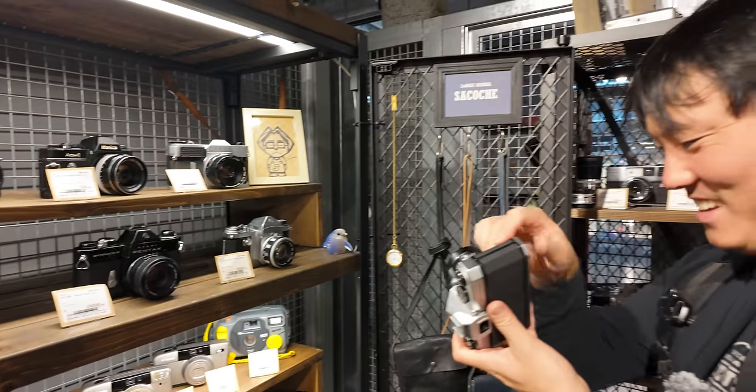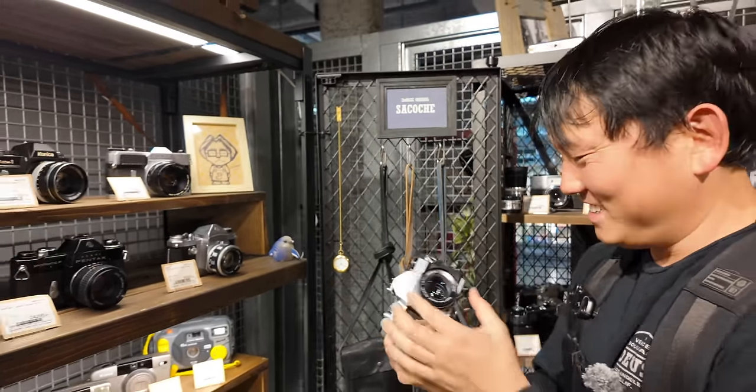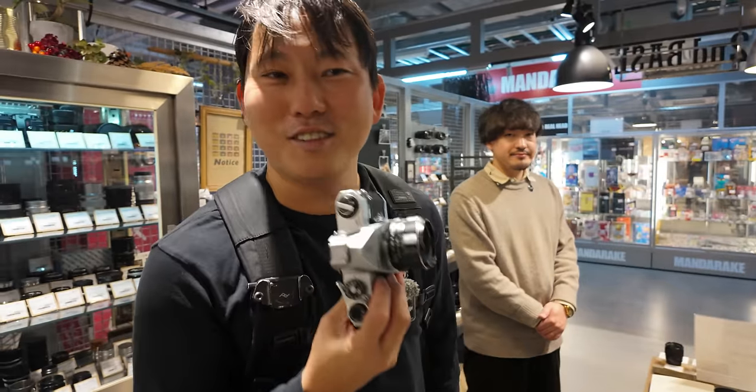I don't really know what I'm looking at, but it looks cool. Feels good. Sounds nice. I mean, I like it. Let's just start with this.